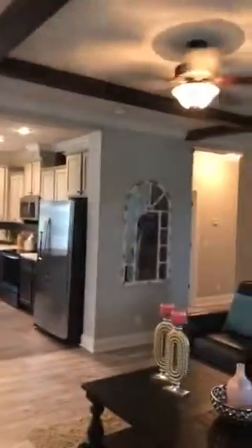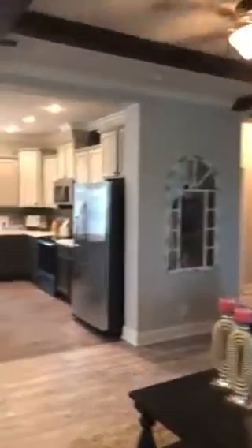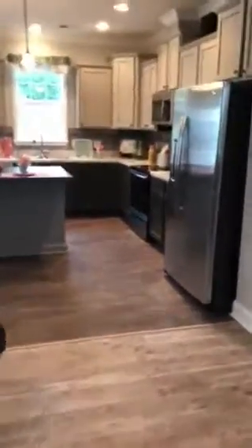Look at this. Honestly, this is bigger — I think this living room is bigger than my house was in Michigan. But look at what you get, look at all of the room, the open floor plan. This is what I've always wanted to see again, because I love it.